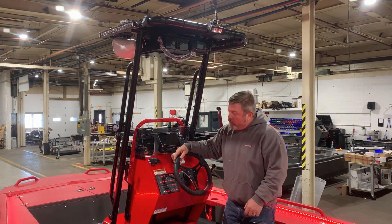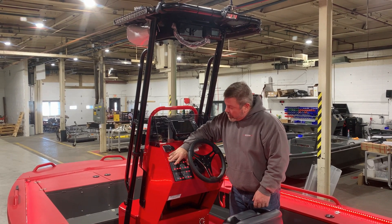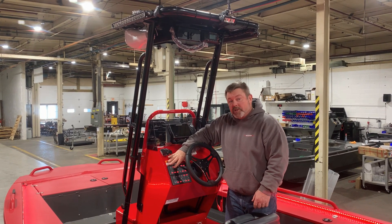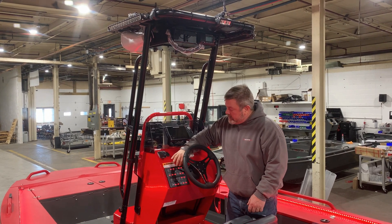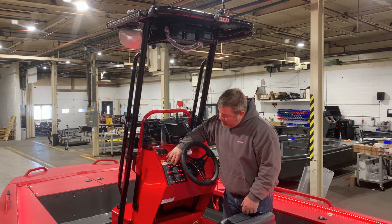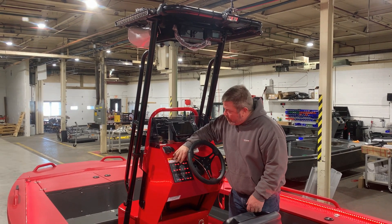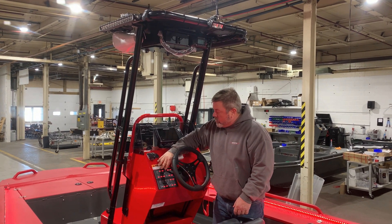As you can see here, one of the cool features of the system is just how many circuit controls, buttons, and switches you can get in a very small area. This has controls for 24 different circuits on the boat, all within about an 8 inch by 6 inch square area here.